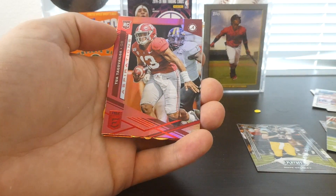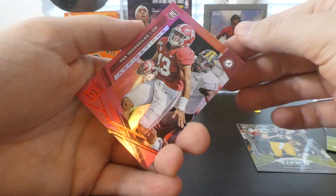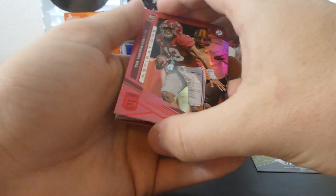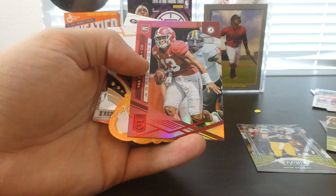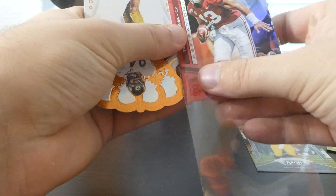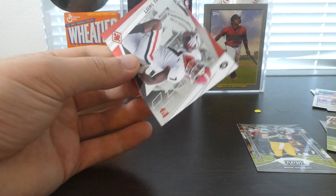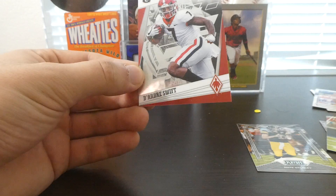Oh, here we go — we have a red Tua. This is an Aspirations card. I don't know if this is numbered or not. It's not numbered. Definitely going to have to sleeve that one up as well. I love that picture of him running away — I can't see what team they're playing, but cool, cool Tua card there. And then we've got Cole Komet Chronicles. And the final card is a DeAndre Swift Phoenix card — I like that one too.